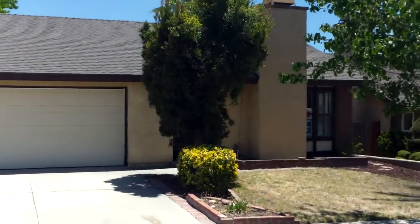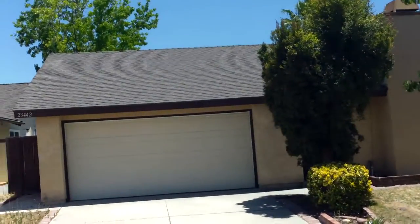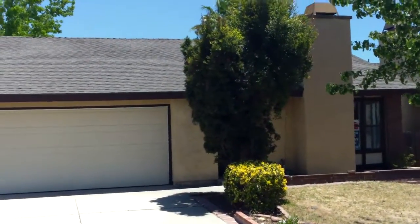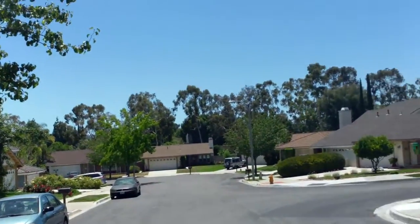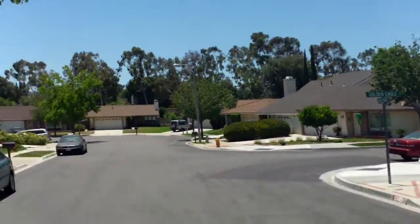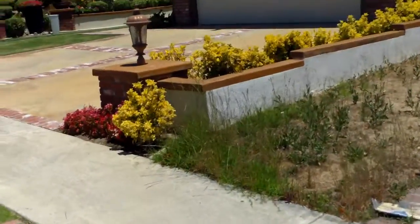We are in Lake Forest near the five freeway. This is 23442 Bluebird Drive, listed at $539,900. It is a flip. On the other side of that house, in those big trees, is the five freeway, so you get a decent amount of freeway noise. Roll-up garage door — it's a flip.